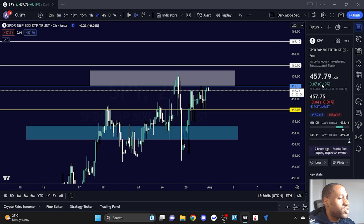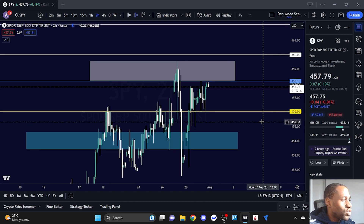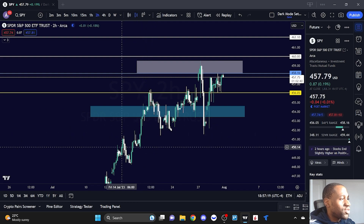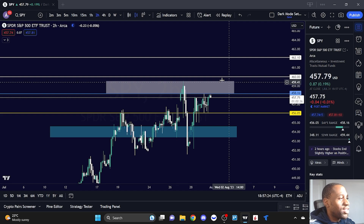Let's get started with SPY. It ended up closing today at 457.79, being up 0.19%. The low of the day, marked by the yellow line, is at 456.05, and the high, marked by the blue line, is at 458.16. Taking that into consideration, is it in an uptrend? We can see higher lows and higher highs, so we have a clear uptrend. Knowing that it had a green day going into Turnaround Tuesday, what could it look like?